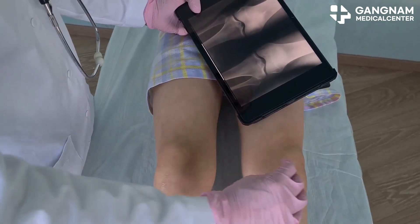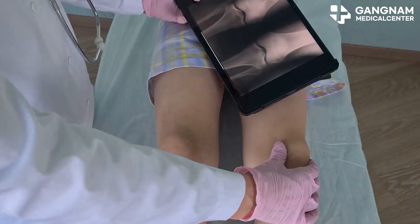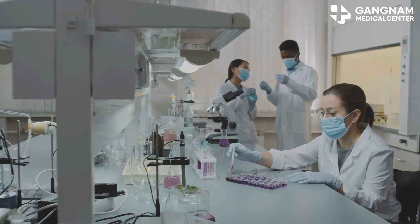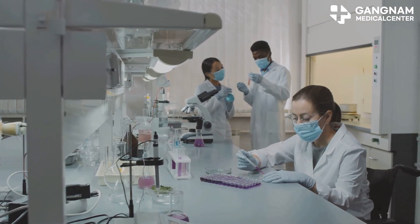Have you ever wondered if science could really help heal damaged limbs, or even save them from amputation? The future of medicine might just be here, and it's more exciting than you think. Right now, a research team in Korea is making waves with a brand new stem cell therapy platform.